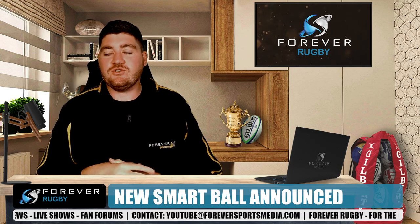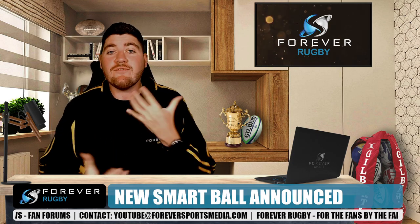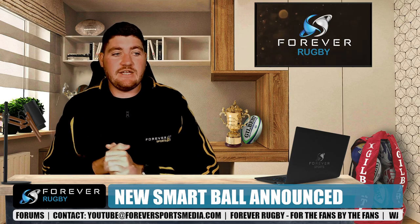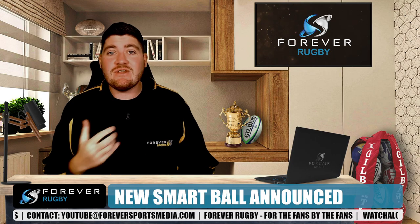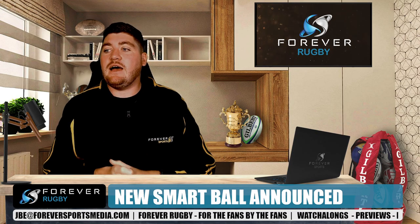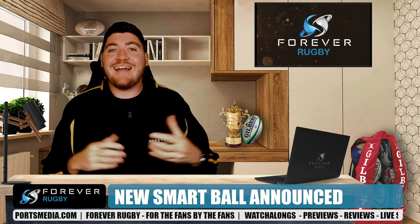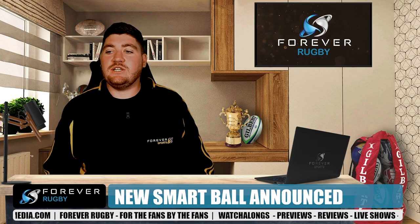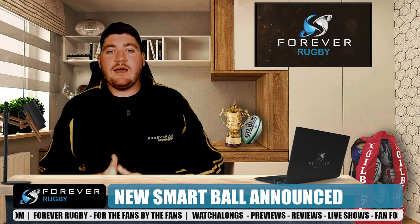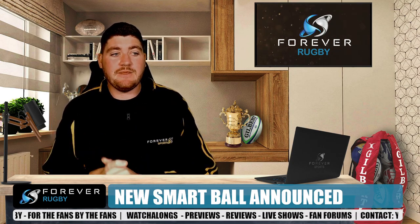We've heard stories about a potential smart rugby ball which could revolutionize the way that we officiate rugby and the way that rugby is really played. It has now been confirmed that in collaboration with Sportable and Gilbert, they will take on the first world trial of the smart ball technology in a live officiating capacity at the Under-20 Championships in June.